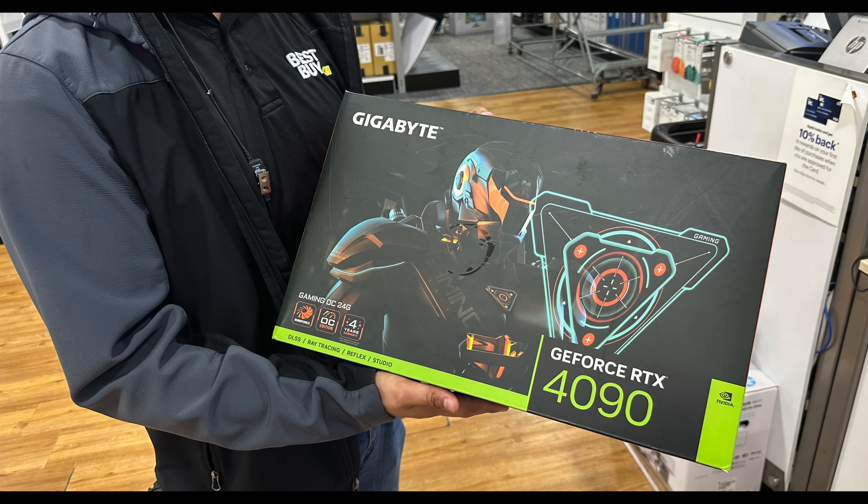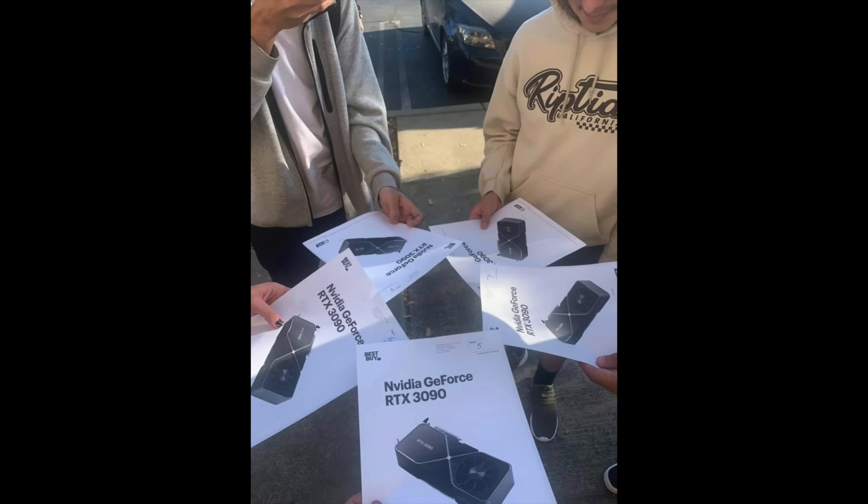If you give them the SKU number and they put it into the computer, it will show that they have one available. It probably won't be out in the GPU section — most likely it's in the back in the online area. These GPUs aren't technically stocked on the floor; a lot of them are canceled online returns that Best Buy just keeps at the store.